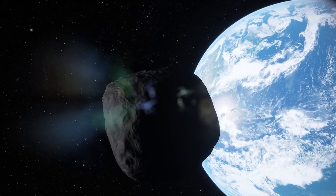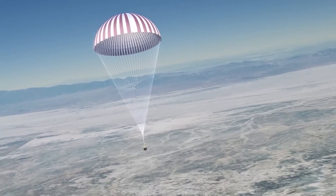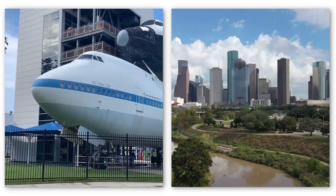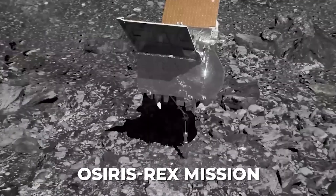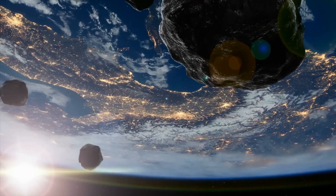Results are in from the NASA OSIRIS-REx mission — this sample may help reveal the origins of the cosmos. On the 26th of September 2023, a team of scientists at NASA's Johnson Space Center in Houston unveiled the lid on the sample return canister brought back to Earth just two days earlier. As the lid was raised, the astonishment in the room was palpable.